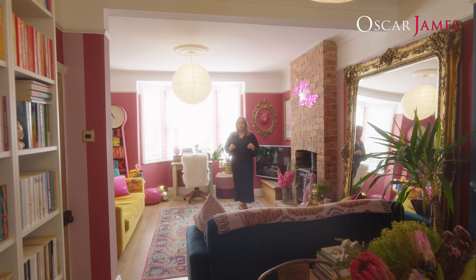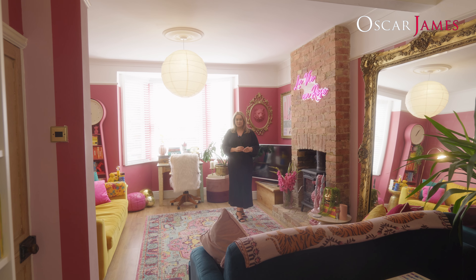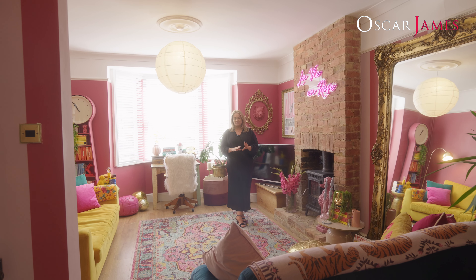As you can see, the owner of this property has got an eye for interior design. This property was once featured in Homestyle magazine. I really can't wait to show you the rest of the property.